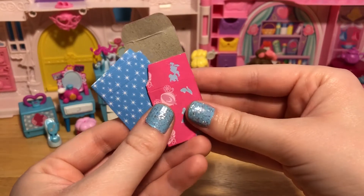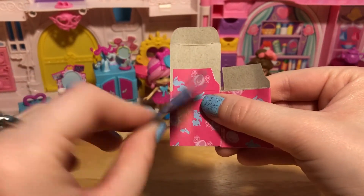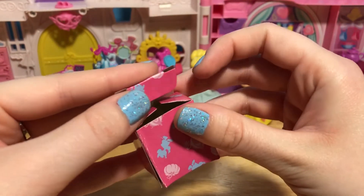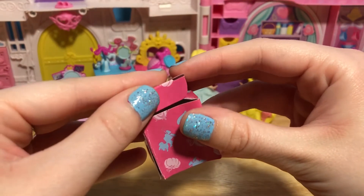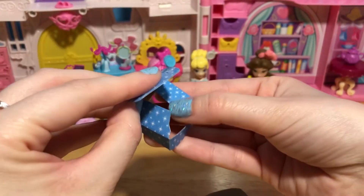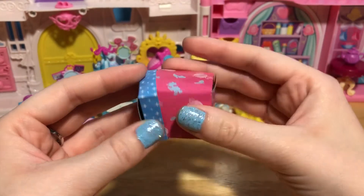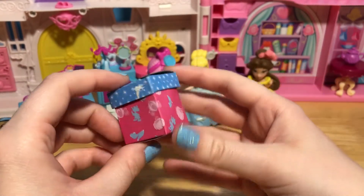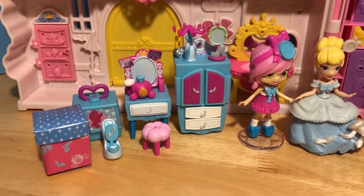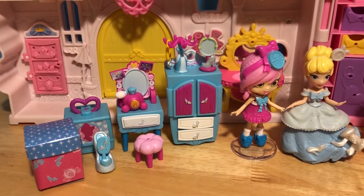I almost forgot about the box! These new Disney Happy Places always come with a little cardboard set that you can build to create some more furniture, and this one turns into a laundry basket with such cute little designs on it. Now we fold up the lid — and now we have a little laundry basket for Cindy Glow! There's a little scuff here so we'll just put it on the other side.